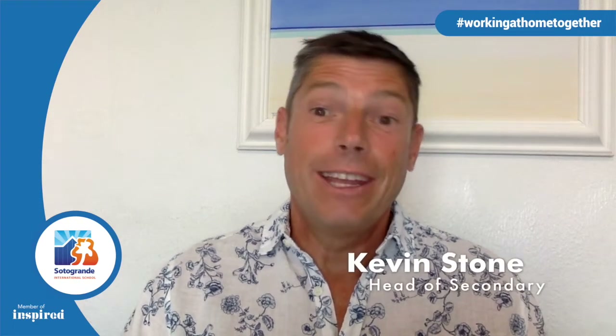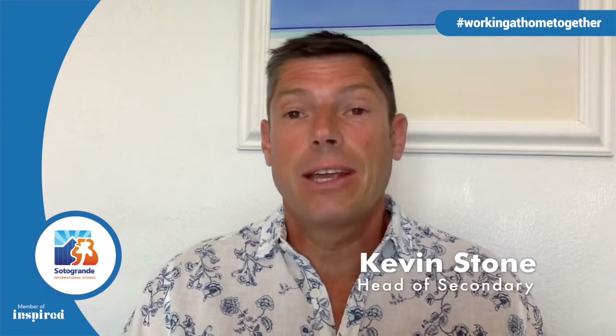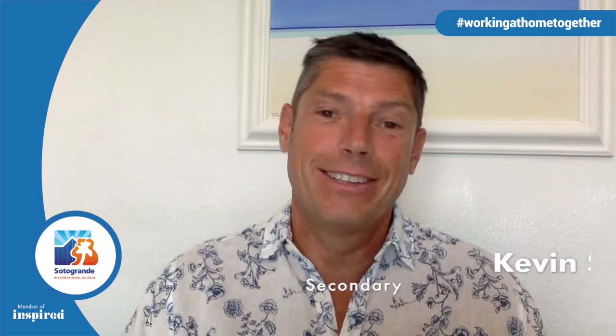Good morning. As the summer holiday is now underway, today's weekly virtual update from our secondary leaders of learning will be our final one for this academic year. I would like to introduce Mr. Ryker, who explains what has been taught and learned during design classes these past few weeks. I would also like to wish the whole SIS community a peaceful, healthy and extremely happy summer holiday. We look forward to seeing you all soon. Thank you.